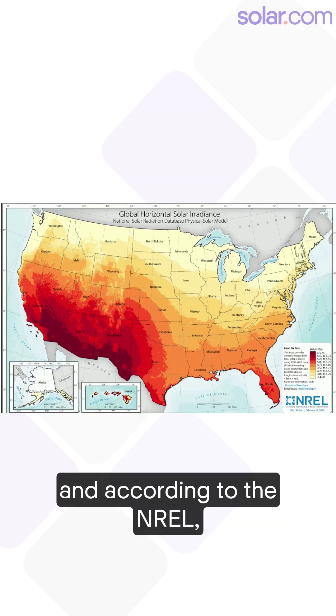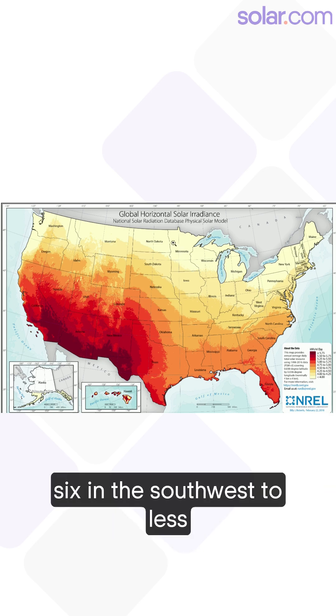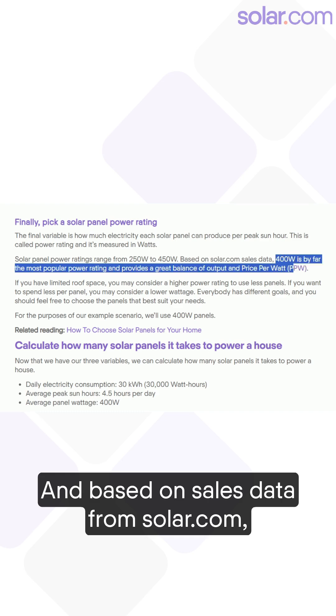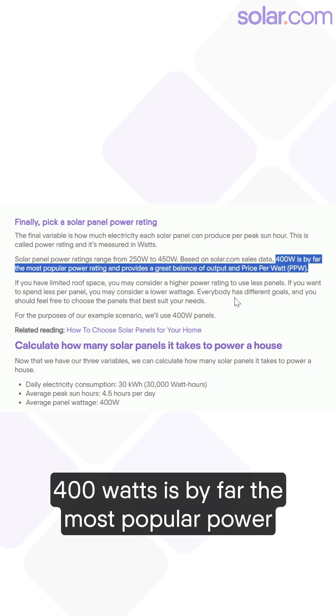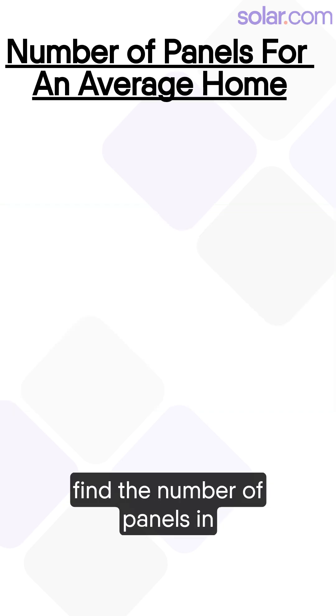According to the NREL, the number of peak sun hours per day ranges from six in the southwest to less than four in the north. And based on sales data from solar.com, 400 watts is by far the most popular power rating for residential solar panels.